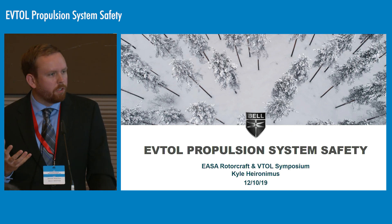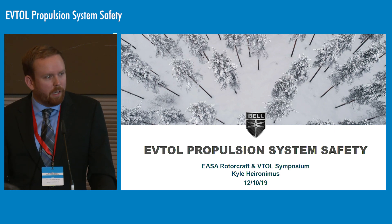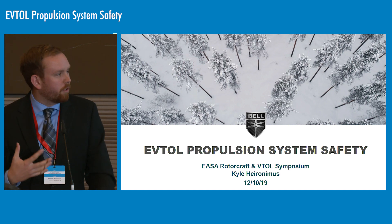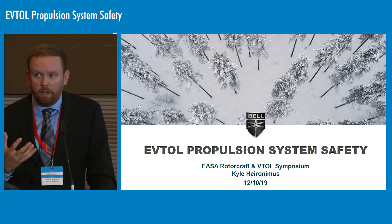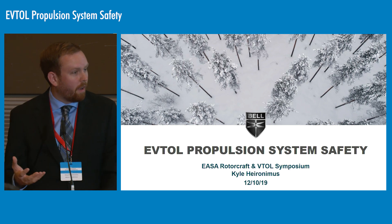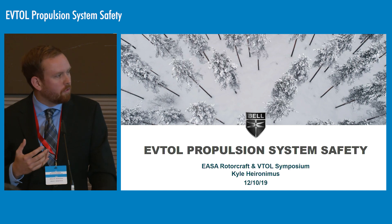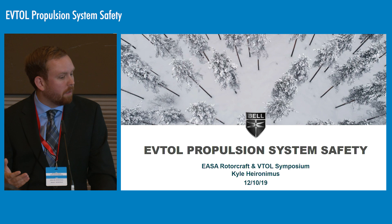I'm going to take a little bit of a different approach today and talk about some of the practical applications and issues around eVTOL propulsion system safety from the perspective of a manufacturer — someone interested in designing a system that can actually fly in our demo and experimental aircraft, but that will also take us forward into what we think a certified, man-rated product can be.